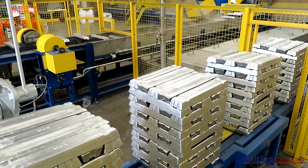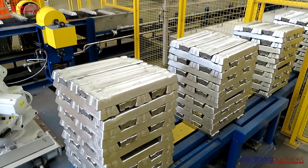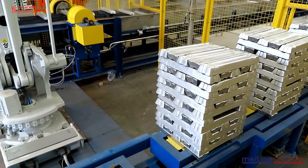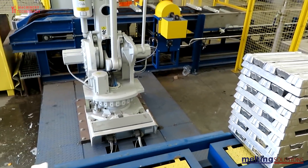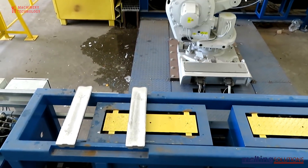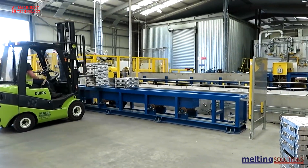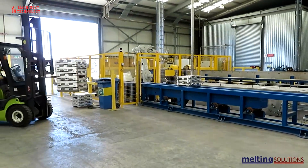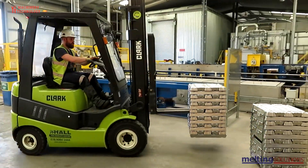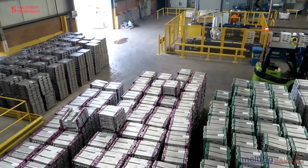There is no such thing as too much recycling. Each year the global aluminum recycling industry prevents the release of 170 million tons of greenhouse gases into the planet's atmosphere. Furthermore, recycling one ton of aluminum reduces energy consumption by 14,000 kilowatt hours, prevents 40 barrels of oil from being burned, and saves 10 cubic yards of landfill space. Even though 75 percent of the aluminum ever produced is still in use, there is plenty of potential for improvement, and that is where your commitment to recycling the aluminum you purchase could help make a real difference.